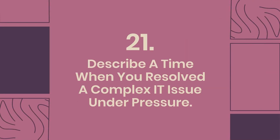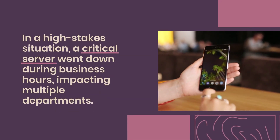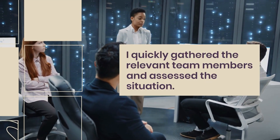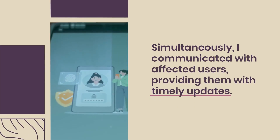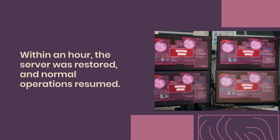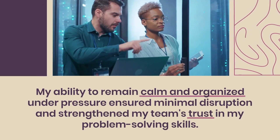Question 21: Describe a time when you resolved a complex IT issue under pressure. A critical server went down during business hours, impacting multiple departments. I quickly gathered the relevant team members and assessed the situation. After identifying that a recent update caused the failure, I rolled back the update while monitoring the server's performance. Simultaneously, I communicated with affected users, providing timely updates. Within an hour, the server was restored and normal operations resumed, demonstrating my ability to remain calm and organized under pressure.